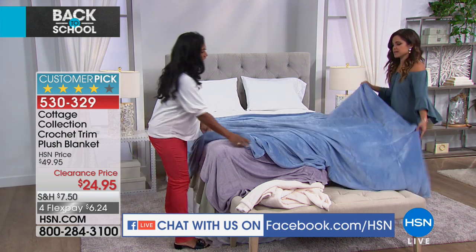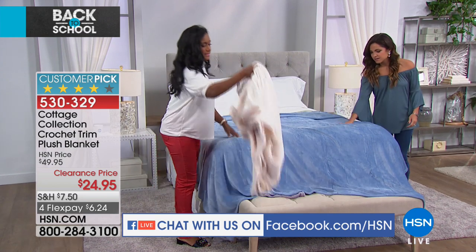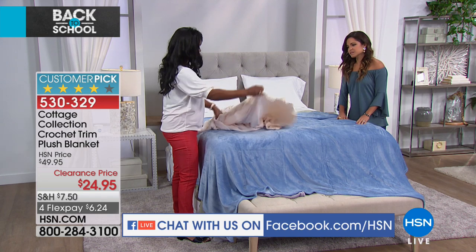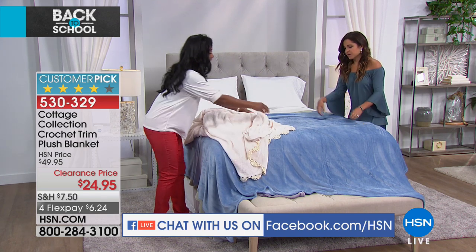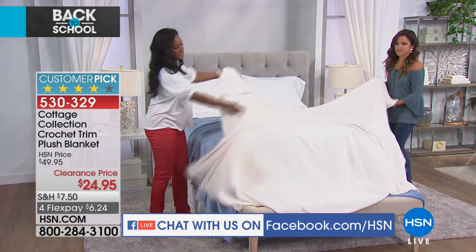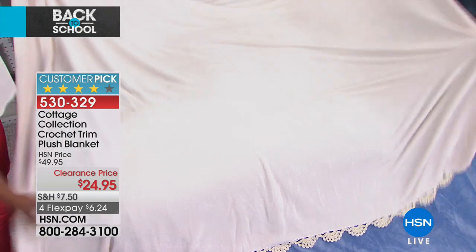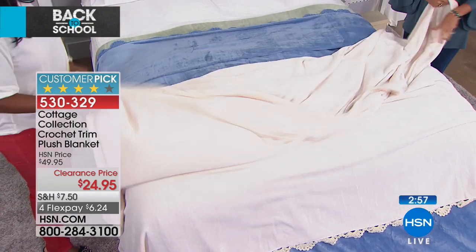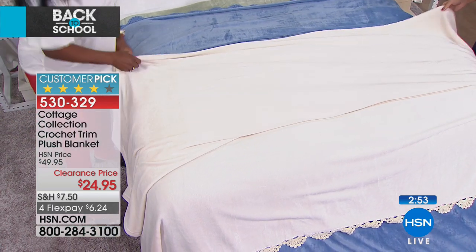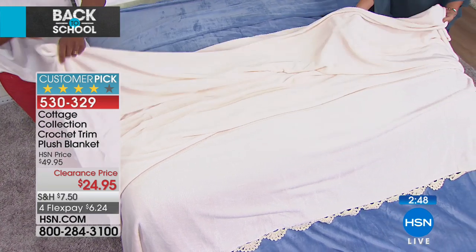This is the blue — isn't that gorgeous? So we put the blue here, and now I'm going to layer in the ivory. This time I'm going to put the crochet trim at the bottom. If you had more than one, you could put the crochet trim at the bottom of one. Look at that — almost looks like a bridal bed! When you hear 'plush blanket,' you automatically think it's going to be this big, thick, heavy blanket. But this is meant to be that perfect weight for layering.